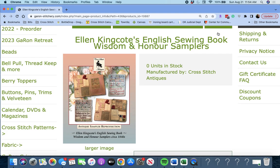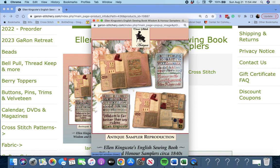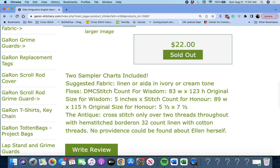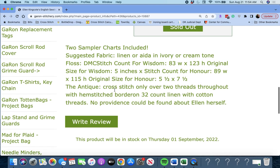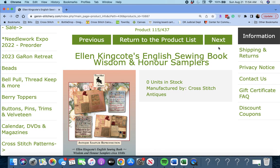Next up is 'Ellen Kingcott's English Sewing Book — Wisdom and Honor Samplers' by Cross Stitch Antiques. This is a reproduction — very beautiful designs. The antique cross stitch is only over two threads throughout with hem-stitched border on 32 count linen. No provenance could be found about Ellen herself. Beautiful — Ellen Kingcott's English Sewing Book by Cross Stitch Antiques.